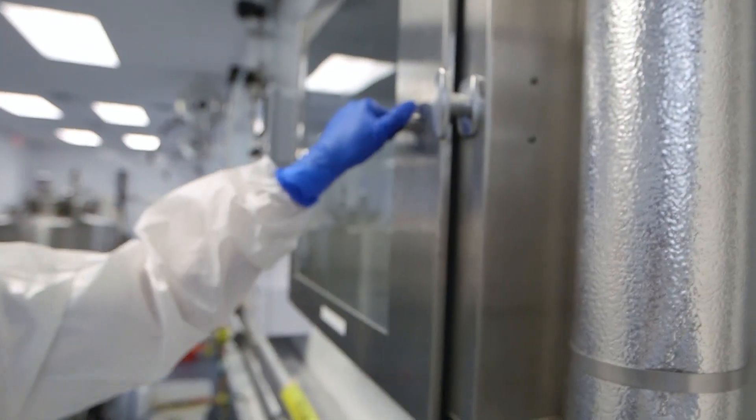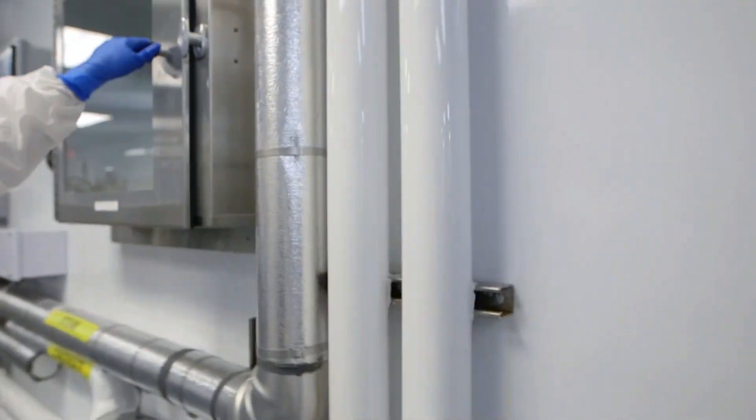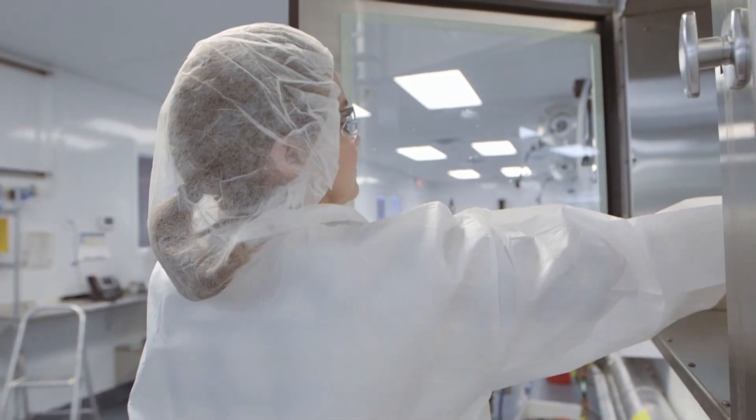Our customers rely on our products on a daily basis to determine the cleanliness of their classified areas via the control of surfaces and air.